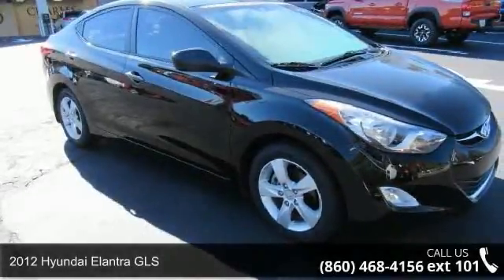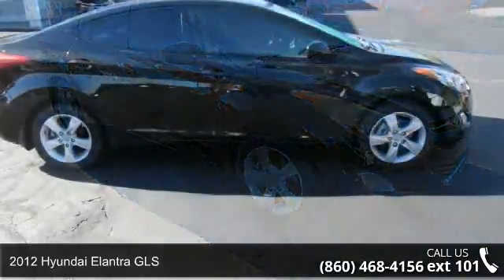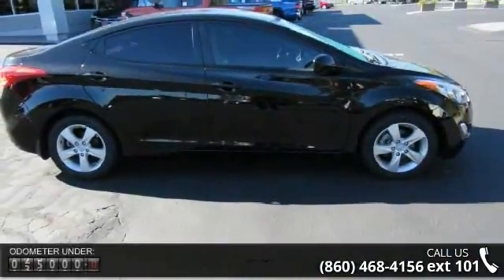Arrive in style with this 2012 Hyundai Elantra GLS. If you are looking for a first-rate auto, this one could be yours today.